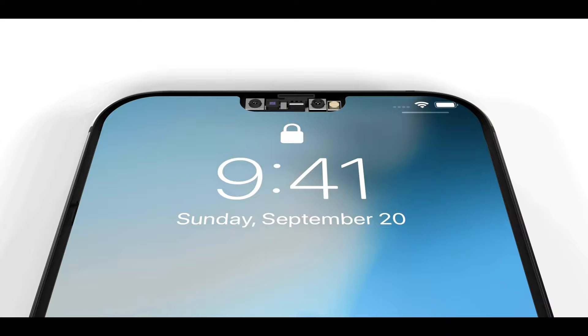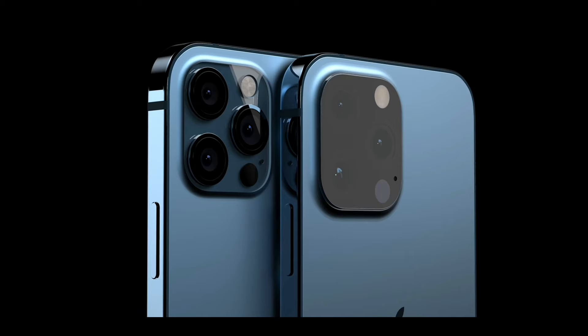So new design on the lens, potentially no port, we've got 120Hz, smaller notch, in-screen Touch ID, and so much more.